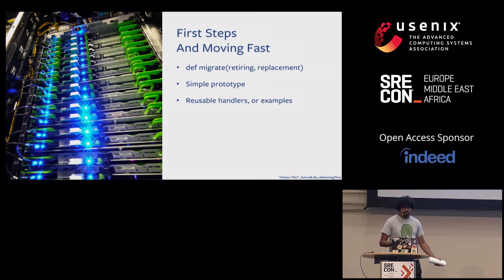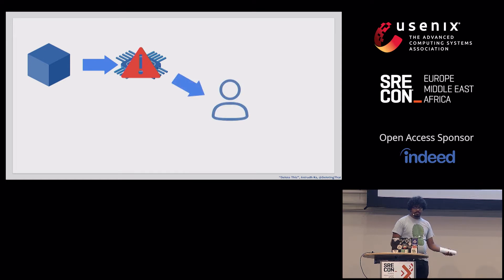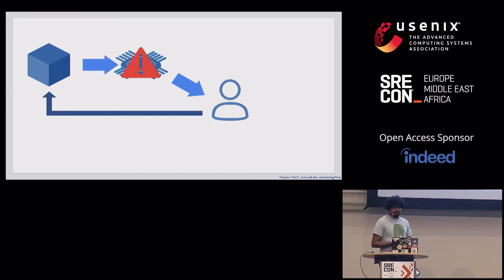The greatest boon was the task state machine. We first attempt to run migration automation. If there is no automation or if automation fails, we send a ticket to the on-call. They can either unblock the automation, fix it and retry, or just do the migration manually and tell the framework they're done — let's move on to the next stage.